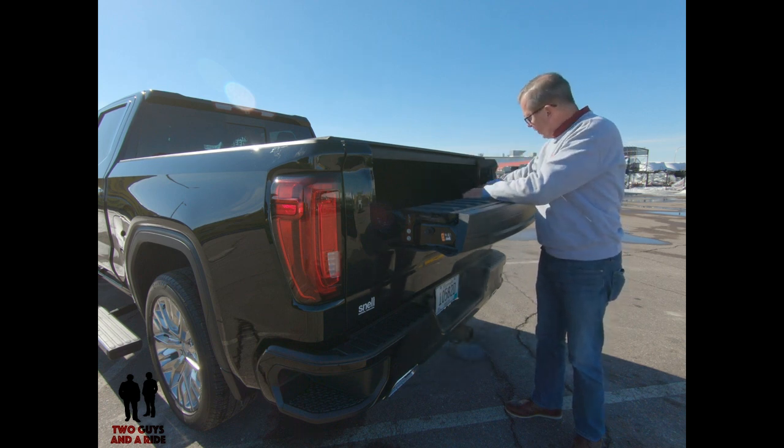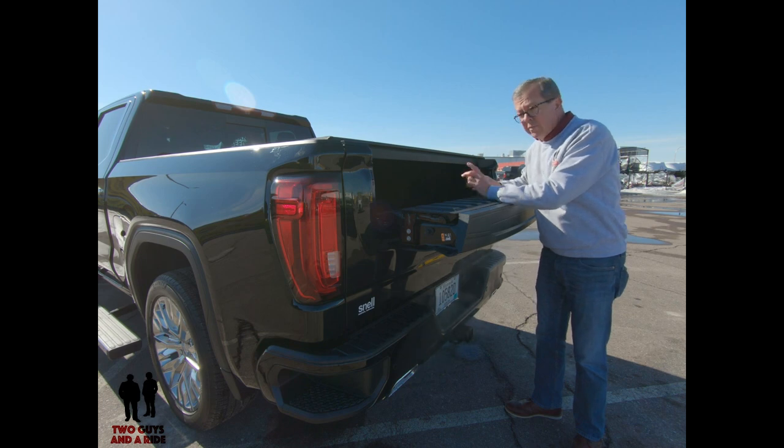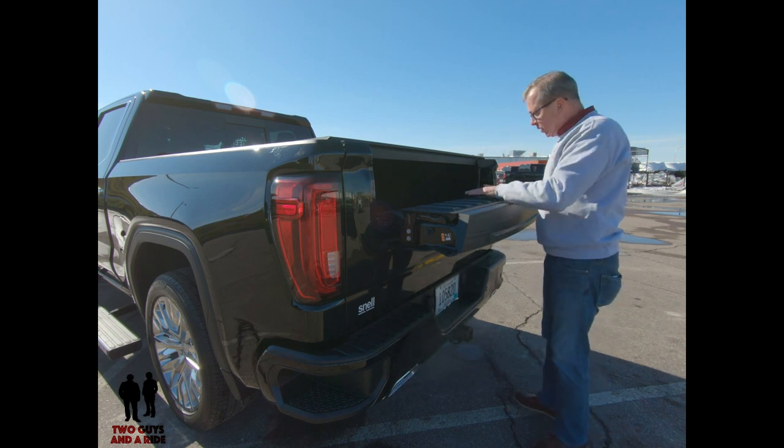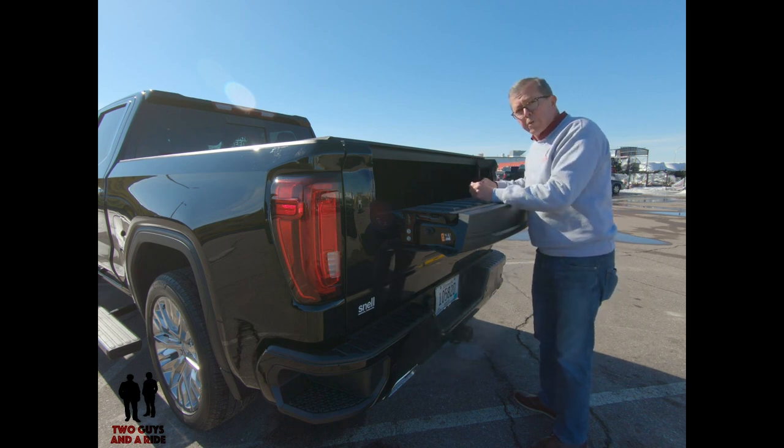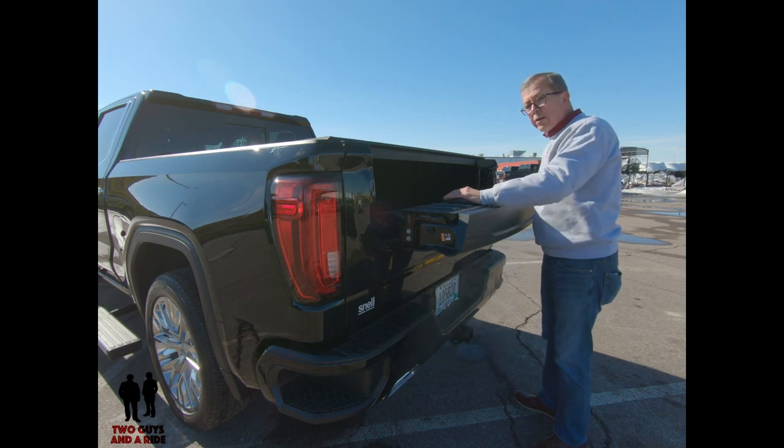Because you've got a power outlet in the bed as well as LEDs and a spray-in bed liner, you can actually use this as a surface. Set your laptop up here, set your coffee, roll out your blueprints — whatever you need to do. It's a great work surface.